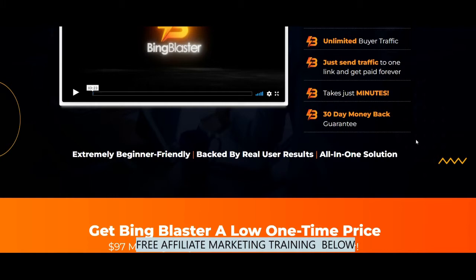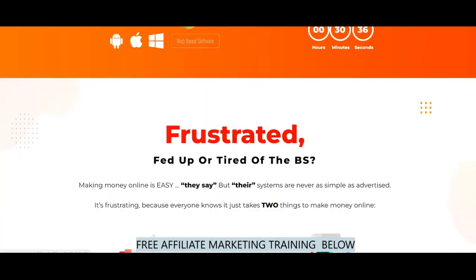30-day money back guarantee. Extremely beginner friendly, backed by real user results — that's true. Dan is showing you the amount of money he has generated within six months.